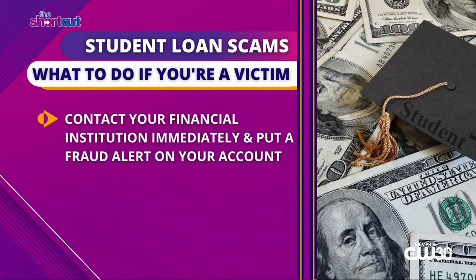Now, if you provided bank account information, you want to immediately contact your financial institution. They'll actually put a fraud alert on your account, and so any electronic withdrawals or regular withdrawals that you have, they're going to send you through a second step of security so you can verify the information.